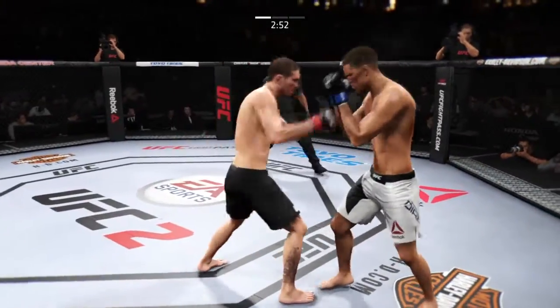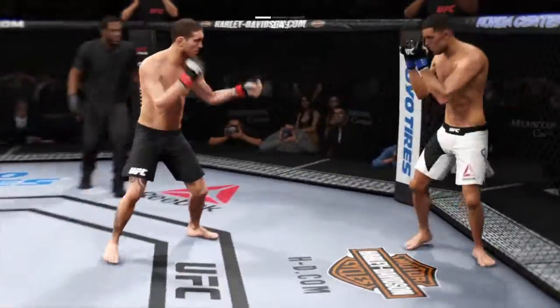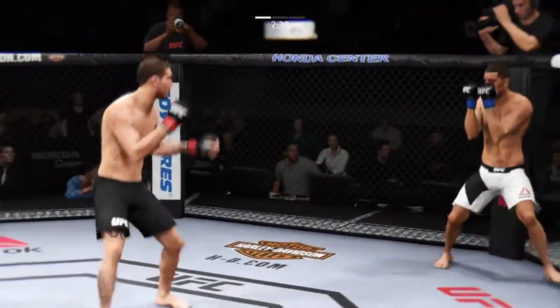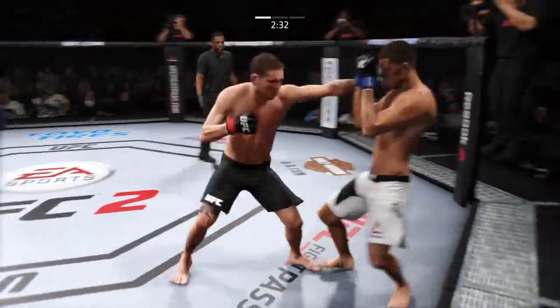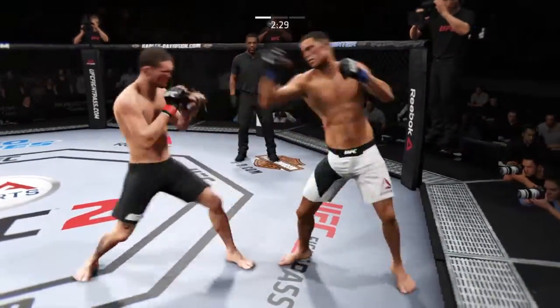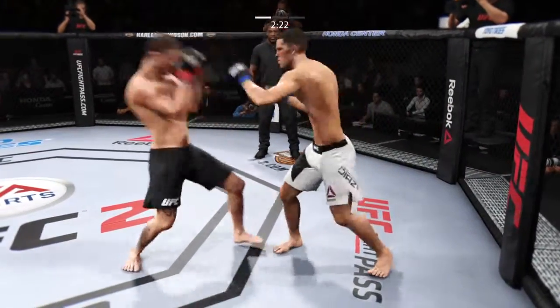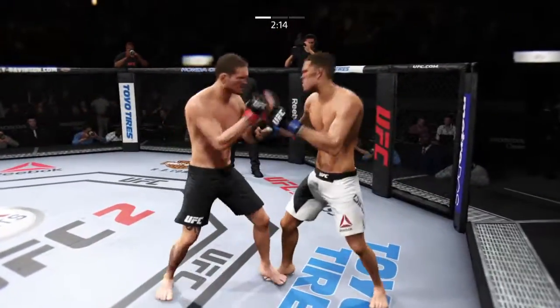Looks for that front kick, missed it. Nice body kick, delivered right to the midsection of his opponent. Good job blocking the punch. Big kick misses. Standing and trading — exactly what we had hoped for.